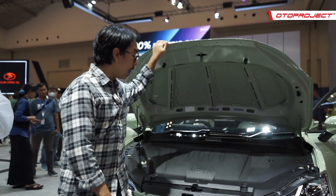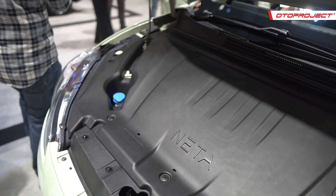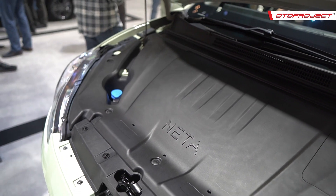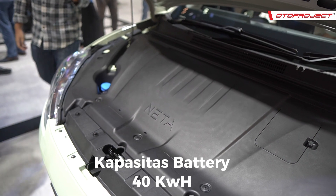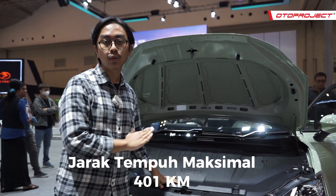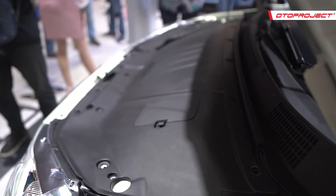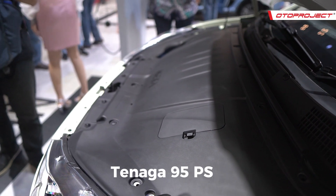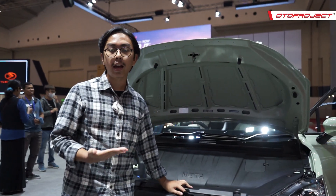Di bawah kap mesin, tidak ada banyak hal karena di bawah sini paling cuma baterai dan motor listrik. Baterai mobil ini 40 kWh dengan jenis lithium-ion LFP. Baterai ini bisa menjalankan mobil sejauh 401 km — cukup untuk dari Jakarta ke Semarang. Dan mobil ini juga punya tenaga 95 PS, sehingga cukup buat penggunaan kota sehari-hari.